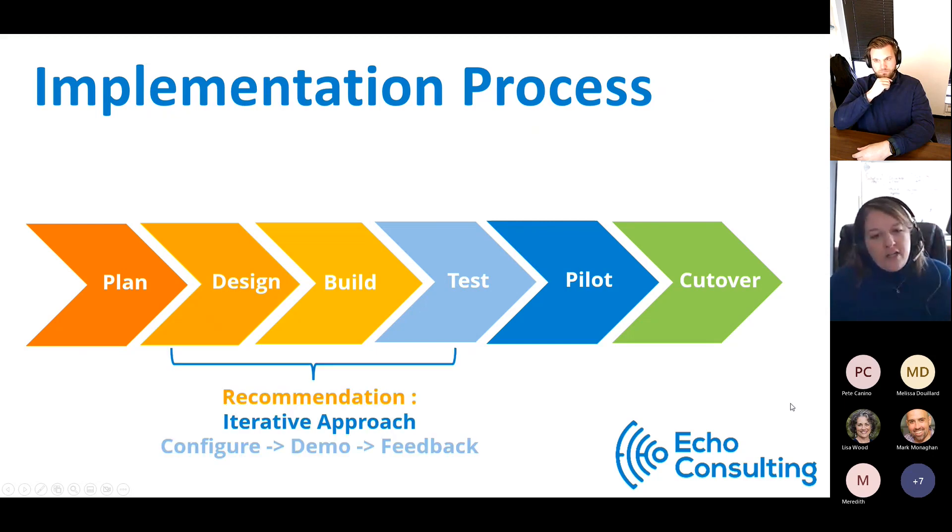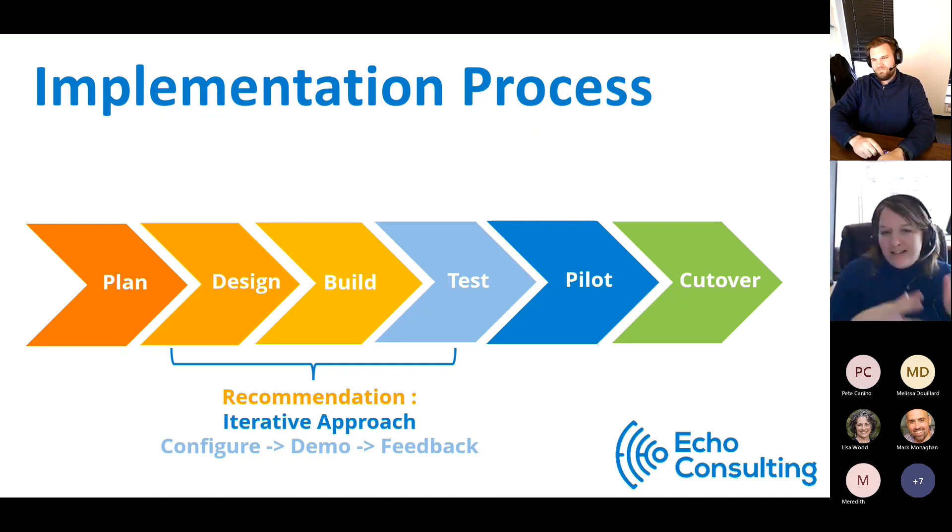The example I'll show you today follows our process: plan, design, build, test — very iterative. For Monday.com and work management systems, it's really configuration, not customization. We configure, demo, and get feedback. Do not have one individual spend 40 or 80 hours building beautiful things completely in their own ecosystem without including anyone else's ideas or stakeholders. You need to be configuring, demoing, getting feedback consistently. The only exception is if you're doing a lift and shift — like when we transitioned a client from Trello to Monday.com, mapping what was done there to how it works here. That requires a proper cutover: don't update anything in the old system, move to the new one.